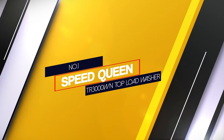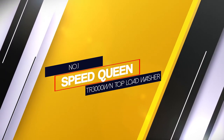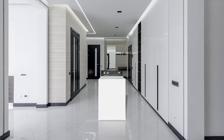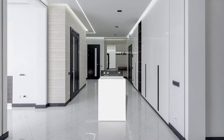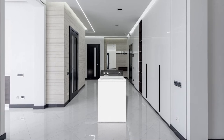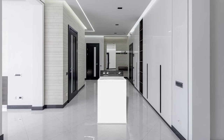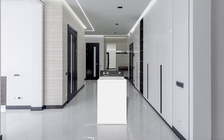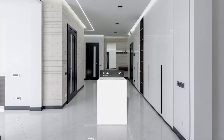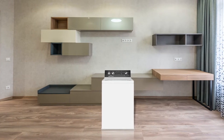Number 1: Most Popular — Speed Queen TR3000WN Top Load Washer. Speed Queen is well known for making commercial grade washers. The Speed Queen TR3000WN is an agitator type washer with a washing capacity of 3.2 cubic feet and an energy consumption of 64 kilowatt hours per year. For more durability, its washtub is made of stainless steel.